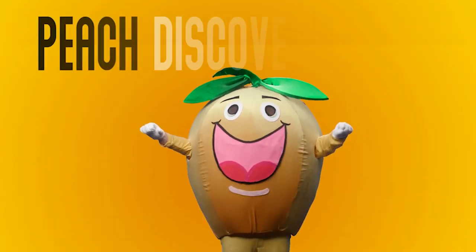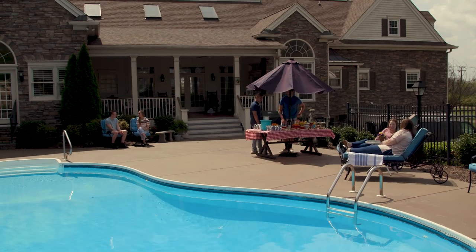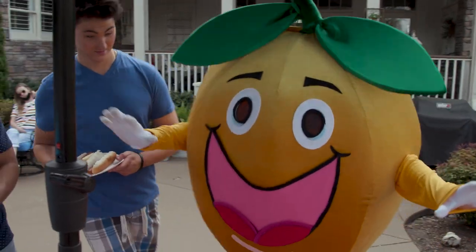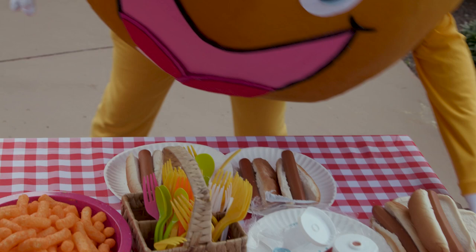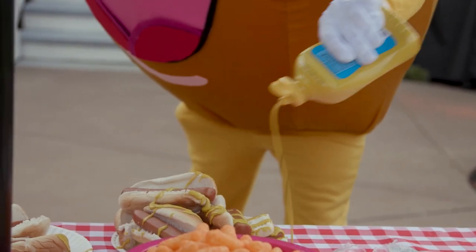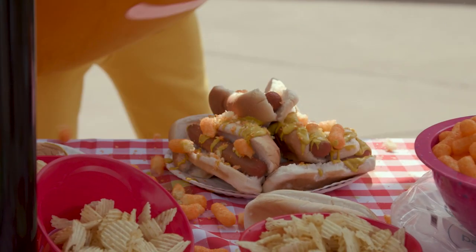Yeah! I'm gonna eat the hot dogs. I love hot dogs. Let me grab that. Mine. My hot dogs. I need some mustard. Little bit more. Some cheese puffs, too. Right there. Yeah. More. Crunchy.